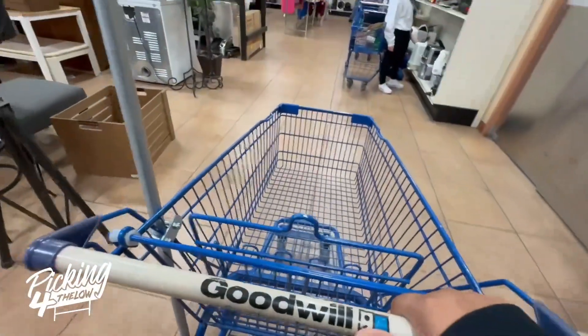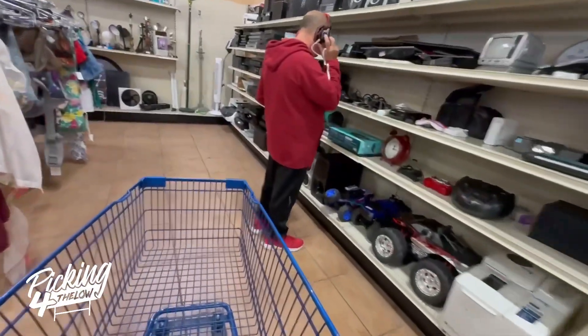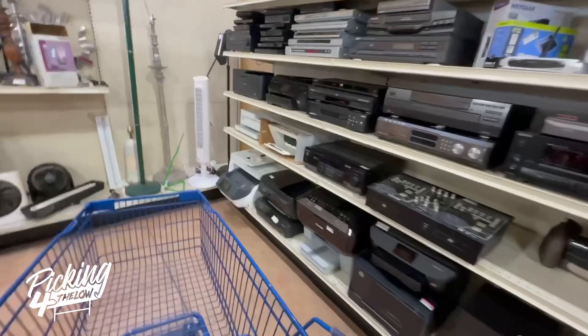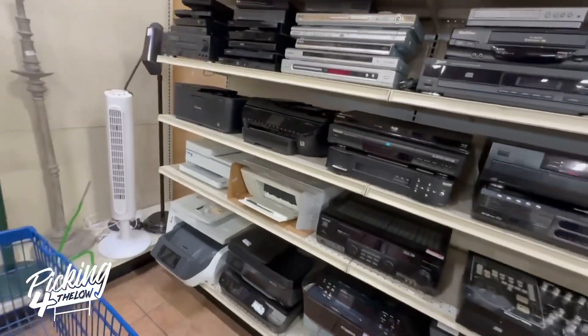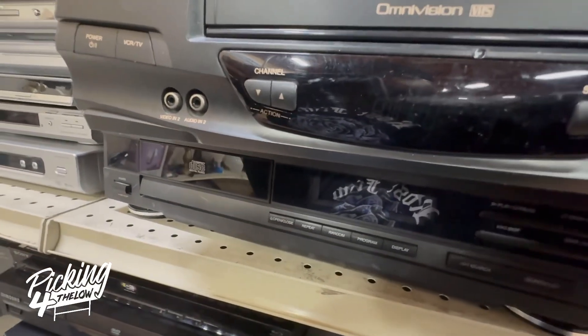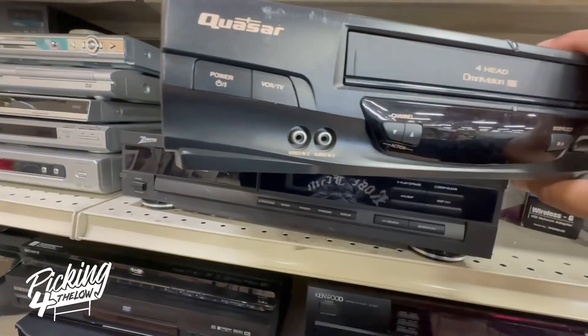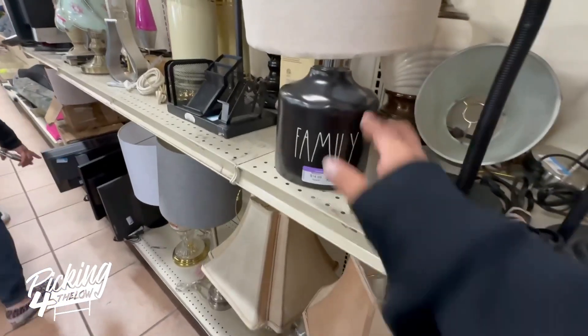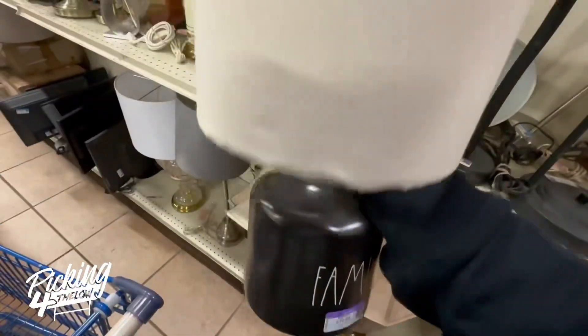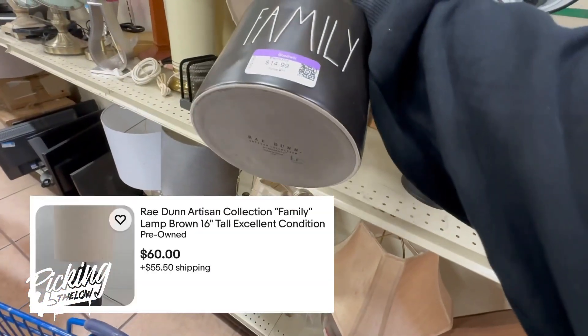I head over to the electronics section — do not sleep on selling electronics, guys. Some of these electronics go for a lot of money. I did find a Quasar VCR. It does not have the remote, but it's only $5.99 and it's going to sell for around $30. At Goodwill, you have seven days to test out electronics and return for store credit. I also picked up a Ray Dunn family lamp for $15 and it should sell for around $75.